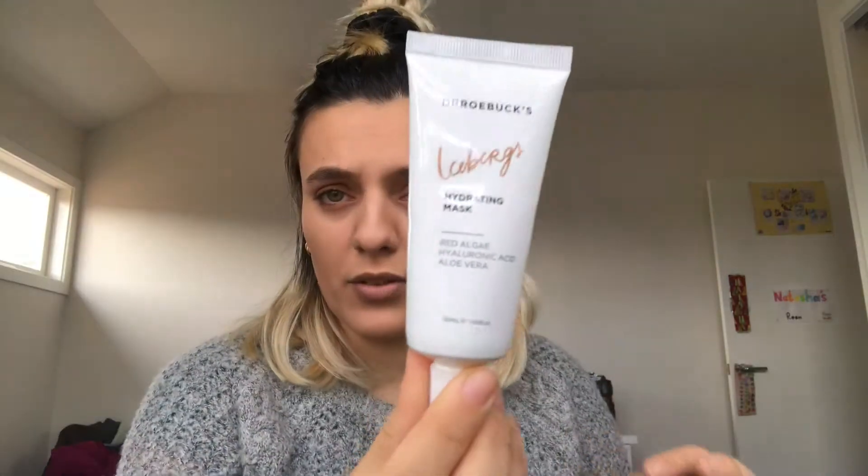Next up is the Dr. Robux Icebergs Hydrating Mask. That looks really cool and fancy. This is just a really good cooling hydrating mask for dry skin, really good for winter time which it is currently.